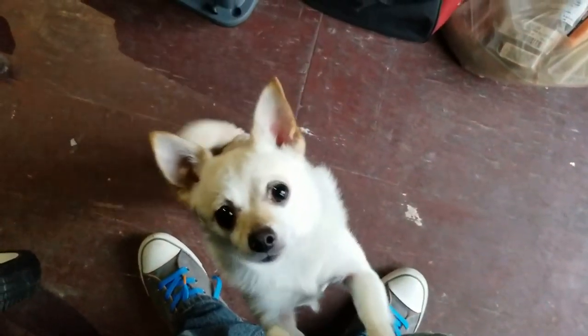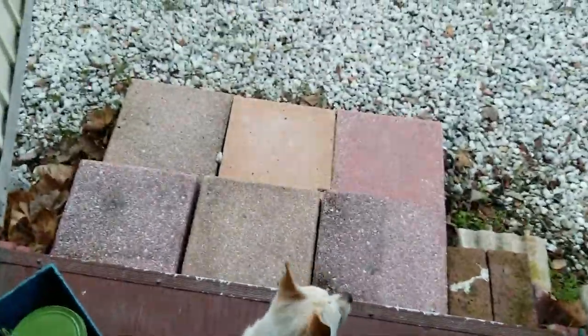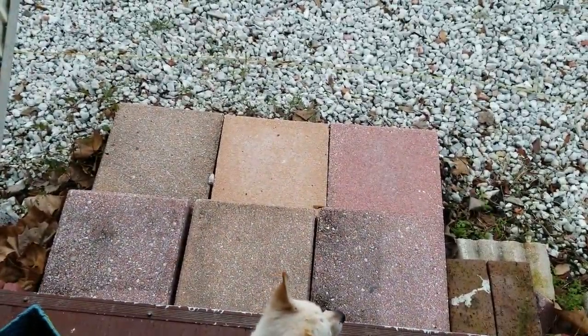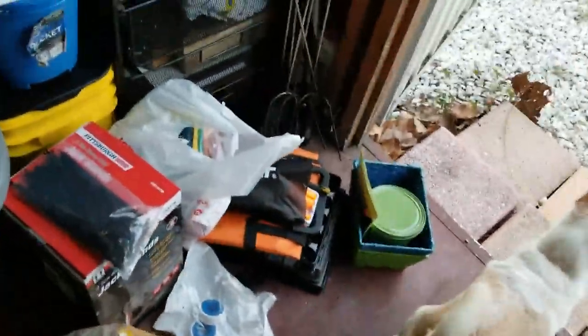Ozzy's getting excited because he hears my voice and he thinks everything good is gonna happen. Scout, hey bubbo — getting over into where you don't need to be, which is out of my eyesight.